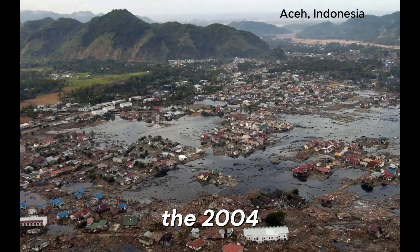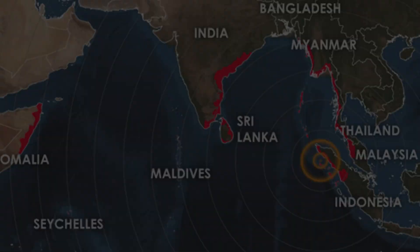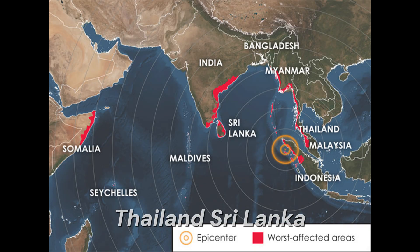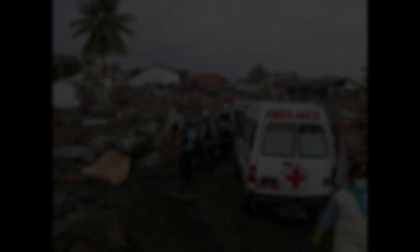The 2004 Indian Ocean tsunami is one of the deadliest in recorded history. A magnitude 9.1 earthquake off the coast of Sumatra triggered a massive tsunami that struck Indonesia, Thailand, Sri Lanka, India, and even reached the east coast of Africa. Over 230,000 people lost their lives.